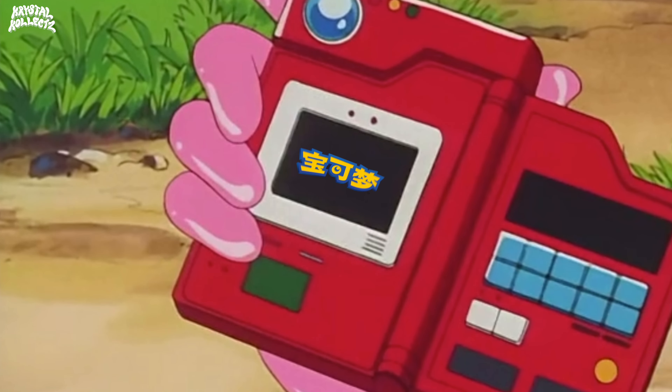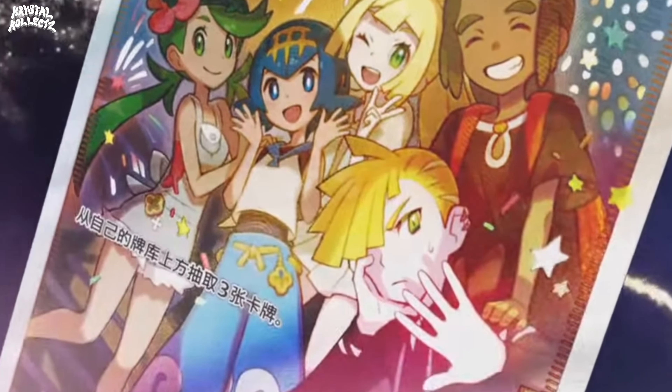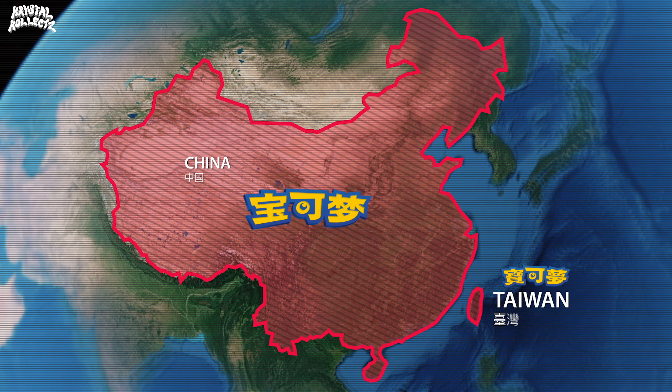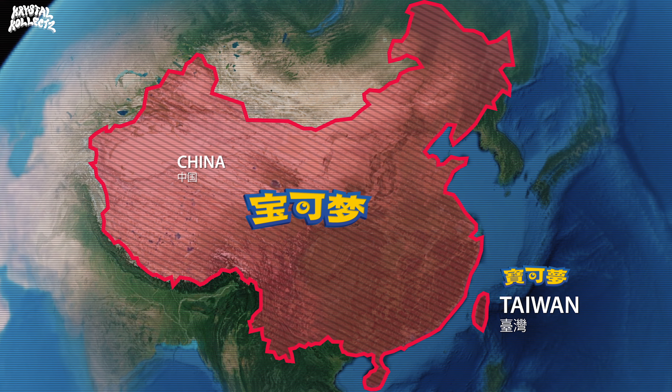To get some basics down, both languages of Pokémon cards are printed in Japan, hence why they have Japanese card quality. But they are distributed very differently. Simplified Chinese Pokémon cards are officially distributed in mainland China, and traditional Chinese Pokémon cards in Taiwan and Hong Kong.